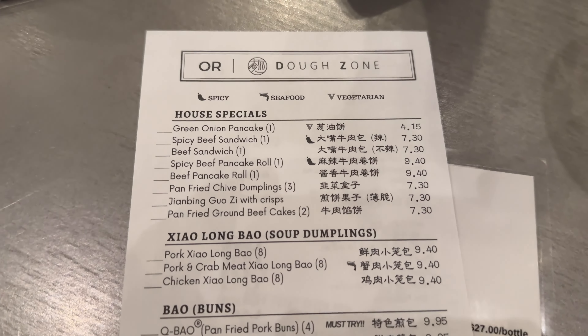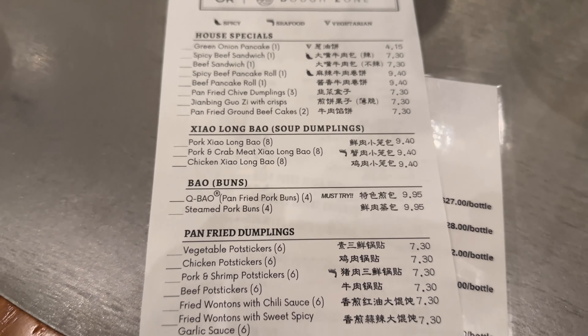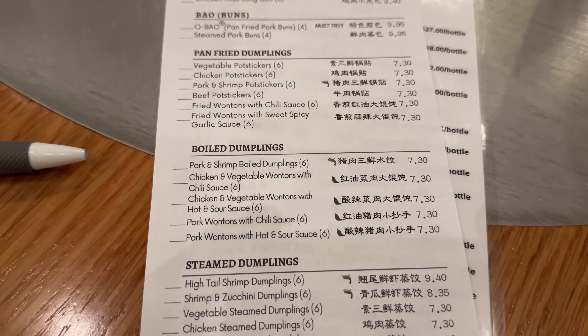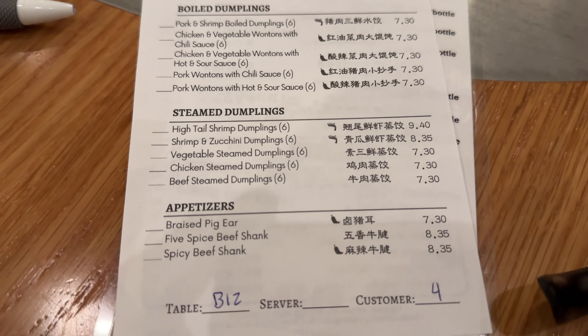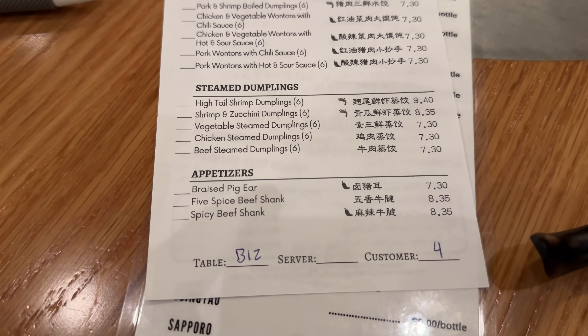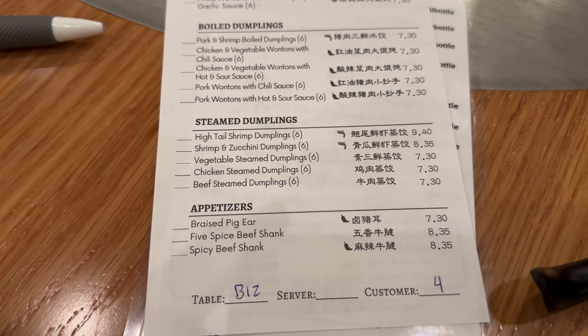Look at their house specials: soup dumplings, their bao buns, pan-fried dumplings, boiled dumplings, steamed dumplings. Look at that appetizer — a little bit of an odd one right there, the braised pig ear. Might be very good. We don't know, right?